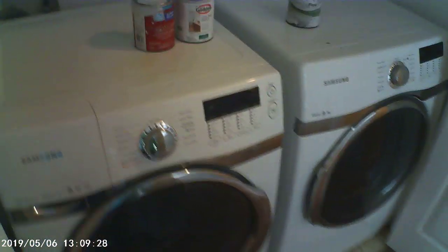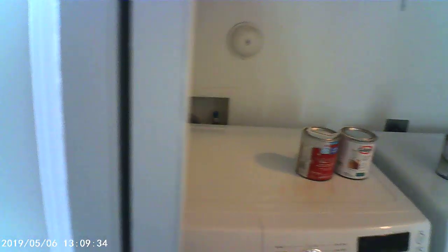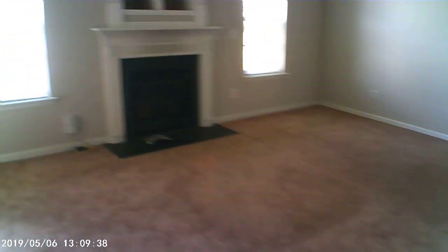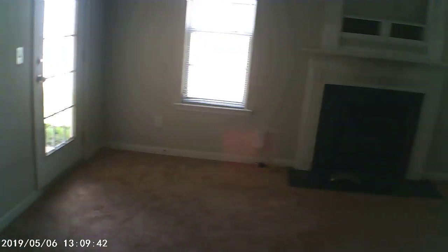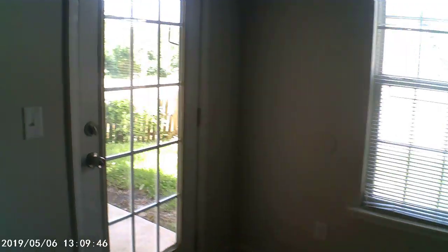We have a laundry — washer and dryer do convey. They're in good shape. That's a nice bonus. Looking through the house here, the living room is a very good size. Plenty of room in here for a couch and whatnot. Coming off the living room to a small patio.